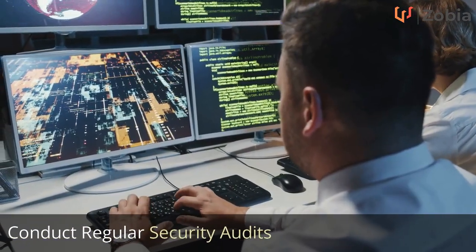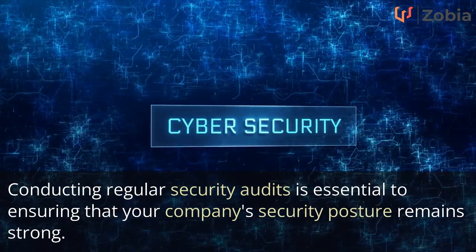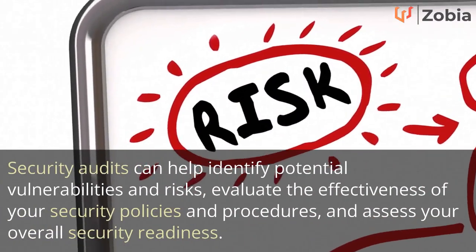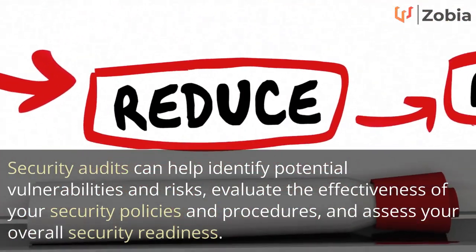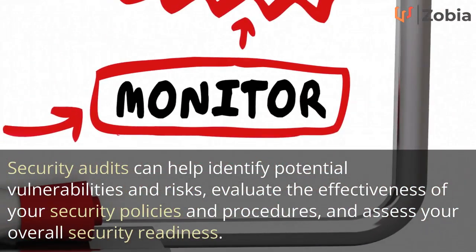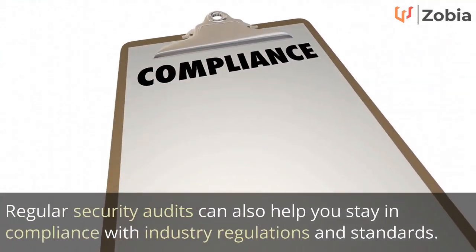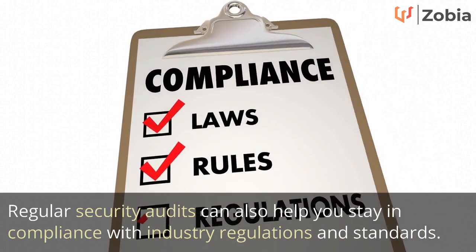Conduct regular security audits. Conducting regular security audits is essential to ensuring that your company's security posture remains strong. Security audits can help identify potential vulnerabilities and risks, evaluate the effectiveness of your security policies and procedures, and assess your overall security readiness. Regular security audits can also help you stay in compliance with industry regulations and standards.